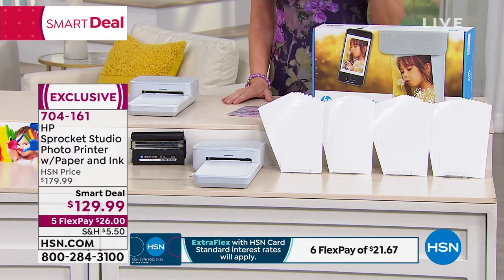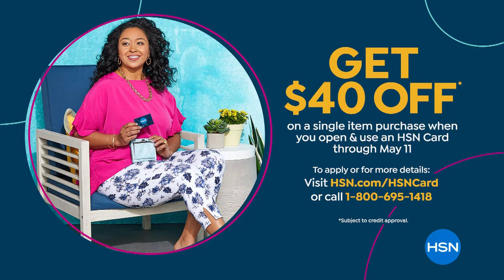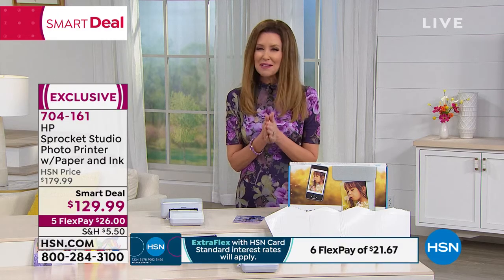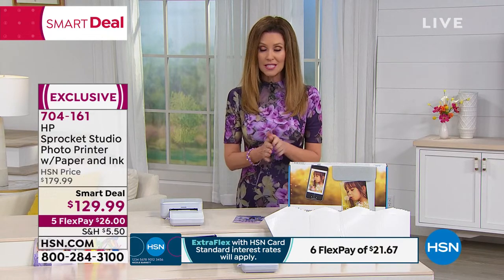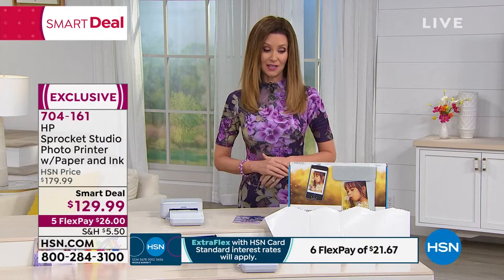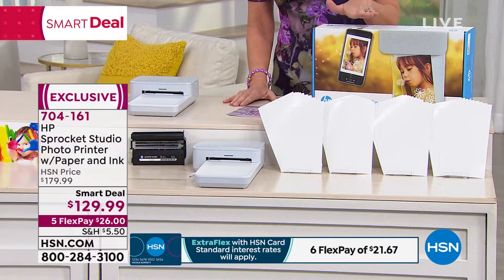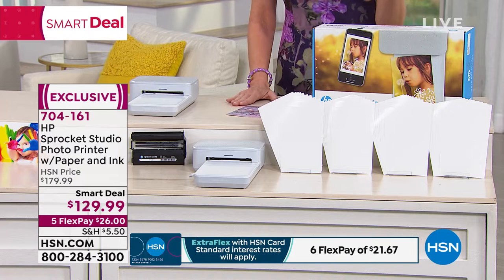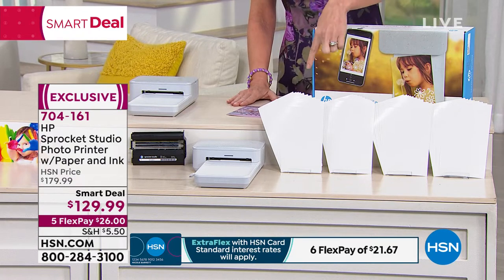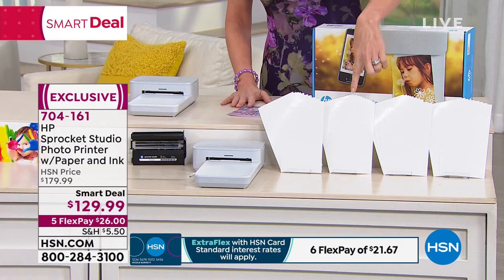Here's how to get the Sprocket for around $90: apply for an HSN card and get $40 off today through May 11th. That makes it $90 for a $179.99 HP printer. HP is the name in home and photo printing — you're getting photo studio quality in your own home with standard 4x6 prints.